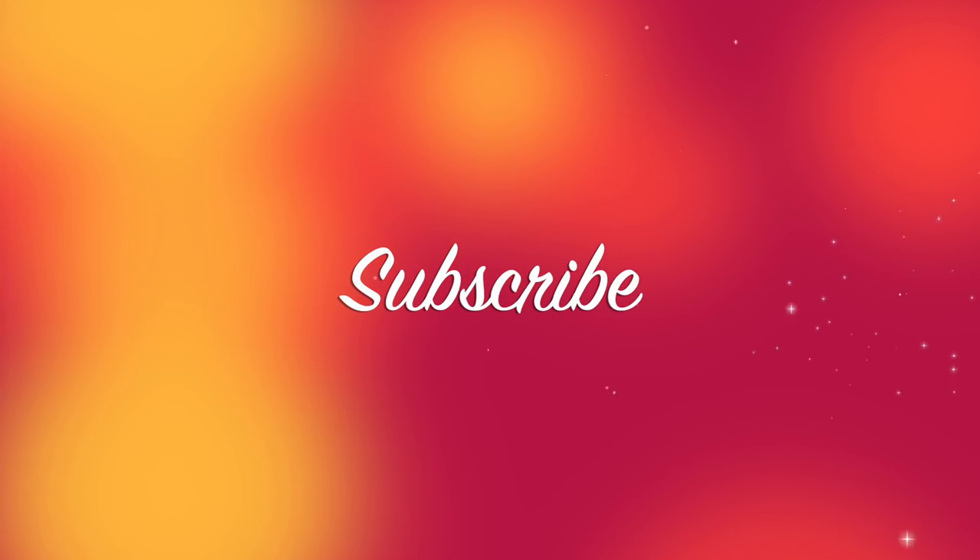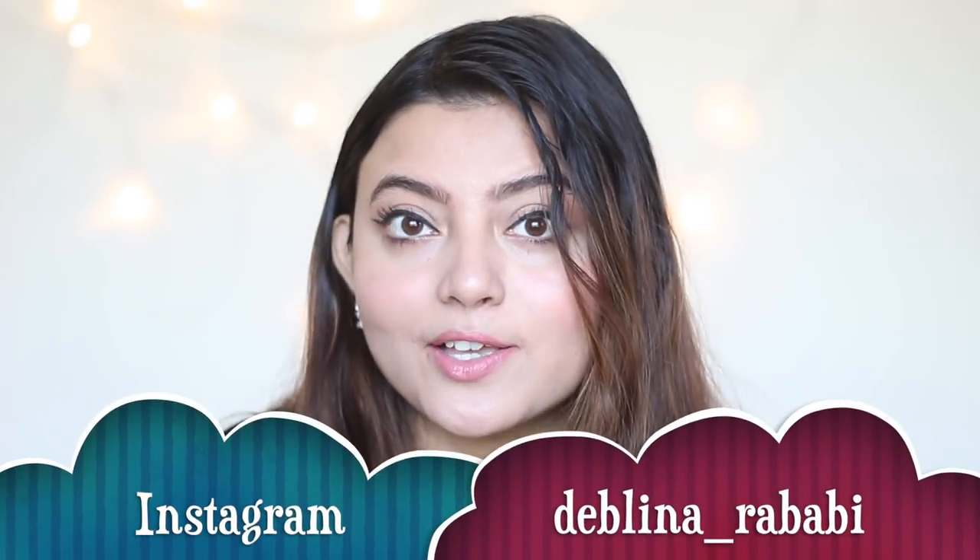Before we dive into the video, go ahead and subscribe to my channel if you are not already, and also consider following me on my Instagram page. It's a new year and I'm definitely going to be posting a lot of fashion-related content on my Instagram page. Now let's get started.